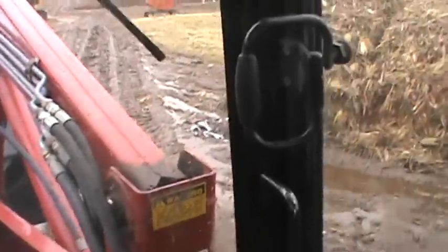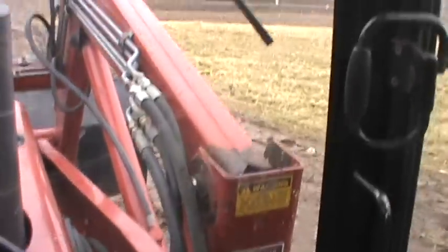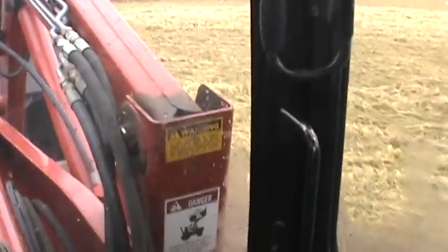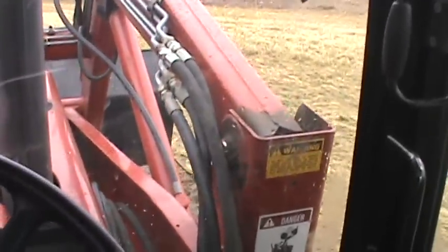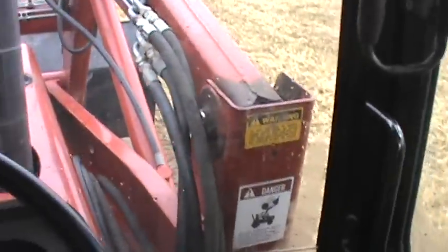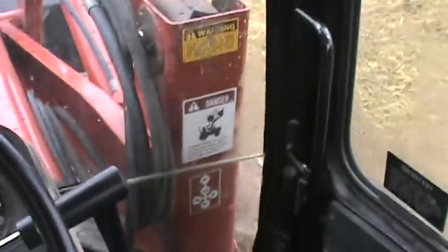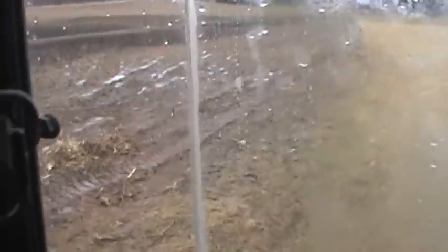Hi YouTube. Today is December 13th, I believe, and what I am doing this morning — look behind me — I got the stack mover on and I am moving stacks off this field that I have right next to my farm.